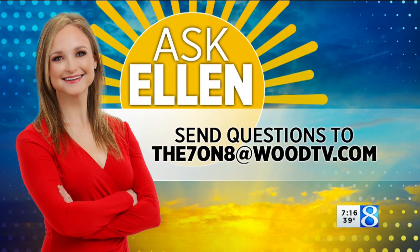Thank you for the question, and Ellen, thank you for the answer. If you want to submit a question for the extended Ask Ellen segment, you can shoot a video and email it to the7on8atwoodtv.com. You can also post it to social media and tag us on Facebook or Twitter.